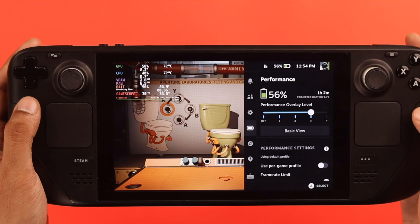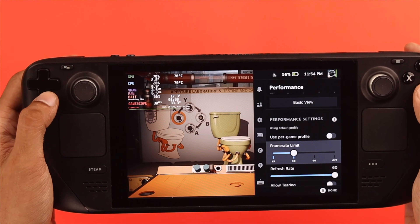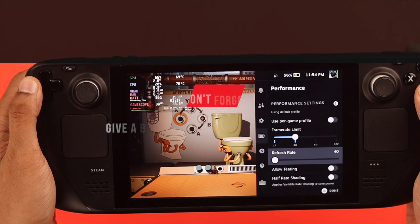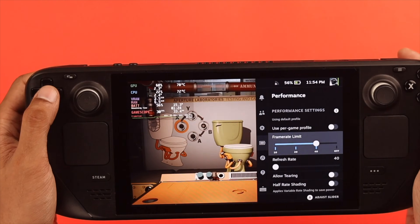The heat spike also depends on how demanding the game is. You may want to lower the graphics settings to make them run cooler. Any gaming hardware will heat up gradually while in use, so don't forget to let your Steam Deck and your eyes rest for a while between gaming sessions.